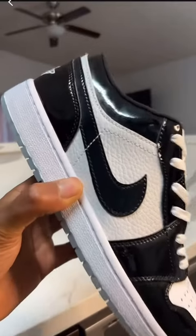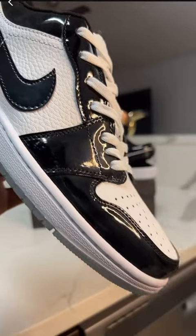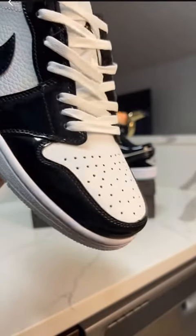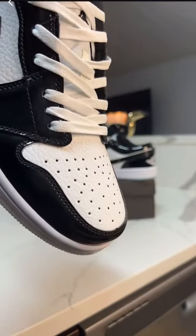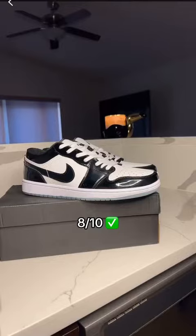Getting into the first package, this is a Jordan 1 Low in the Concord colorway. Look at the leather on the shoe — the shoe looks good. Everything is how it's supposed to be on the shoe, and I definitely give this an 8 out of 10.